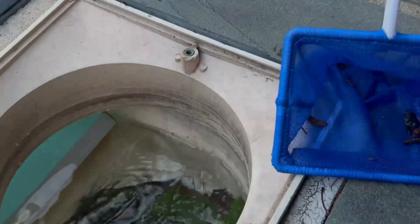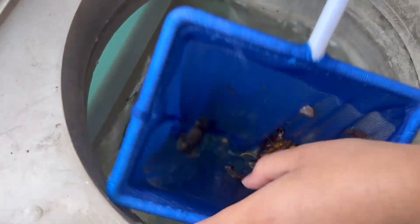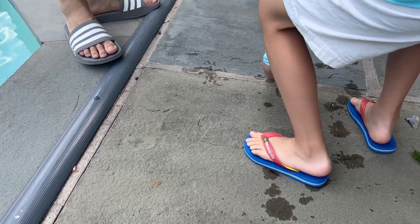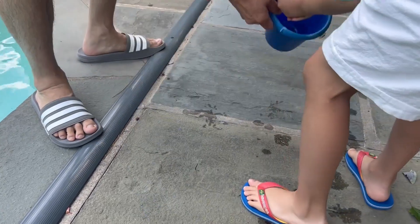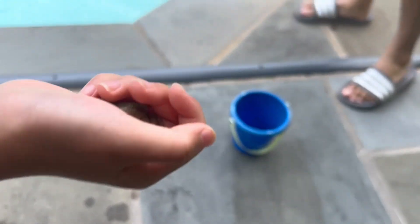Oh my god, he's stuck now. Can you help him again? We need to rinse the chlorine off him. He's a cute little frog. What type of frog? I think he's a green frog.